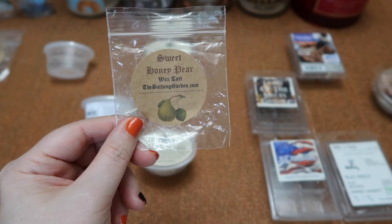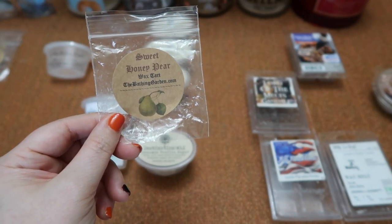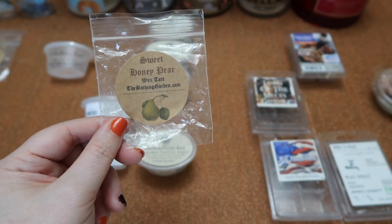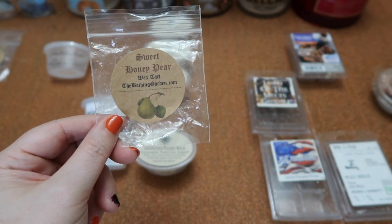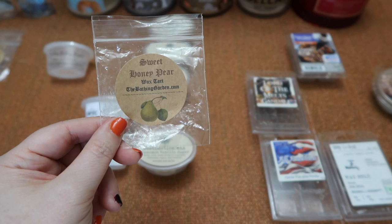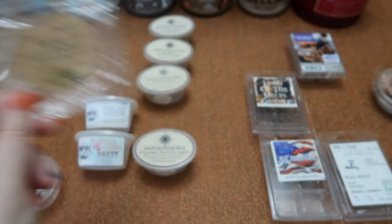I finished this shape in Bathing Gardens Sweet Honey Pear — jus pear with apples, honey butter, musk, and vanilla. This definitely came through as a body care, wearable scent versus an edible foodie scent. So if you were ordering thinking it was a foodie scent, it was not to me. It was still nice and very different than anything else I melted this month. The scent throw was about a seven for the shape in my 20-watt hot plate warmer.